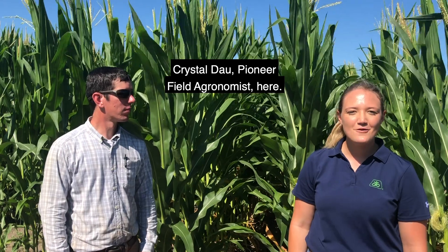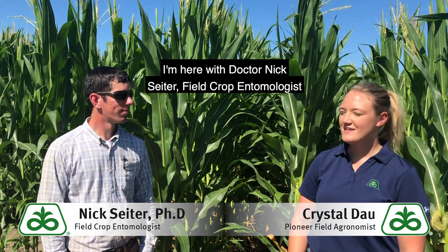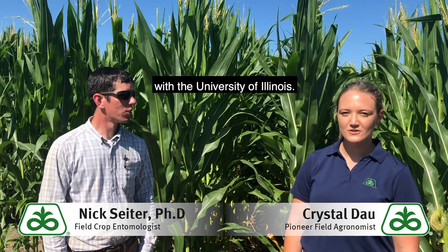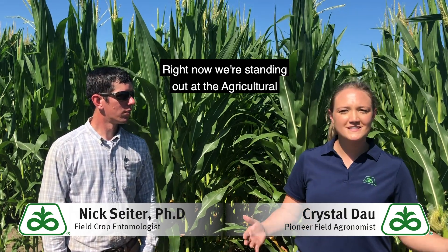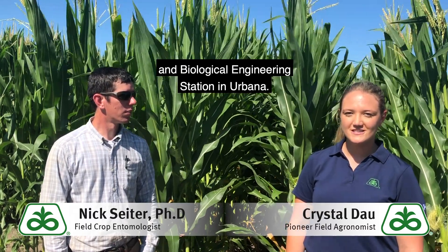Hey folks, Crystal Dow, Pioneer Field Agronomist here, and we are reporting from Urbana, Illinois. I'm here with Dr. Nick Seider, Field Crop Entomologist with the University of Illinois. Right now we're standing out at the Agriculture and Biological Engineering Station in Urbana.